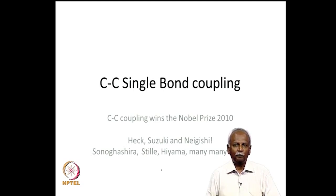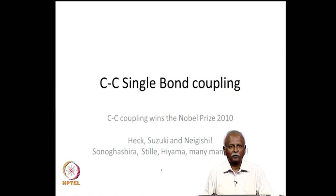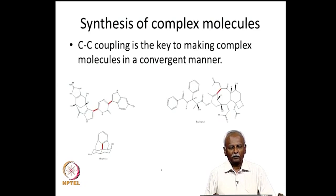The three people who won the Nobel Prize are Heck, Suzuki, and Negishi. But there are many more who have contributed to this area, and we will look at some of the processes which are useful in bringing about a carbon-carbon single bond coupling. We will start with some examples where these have been used.